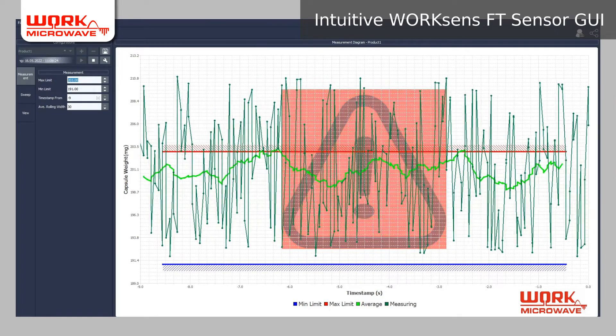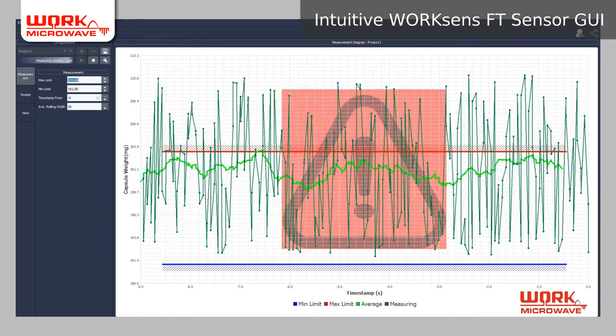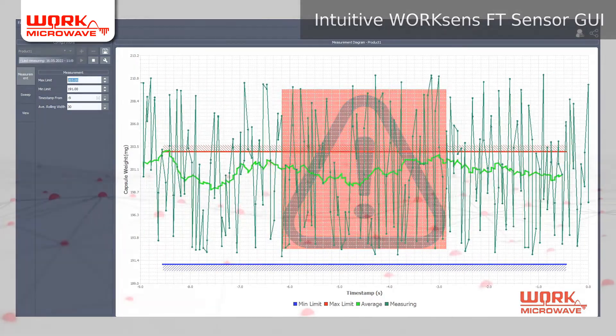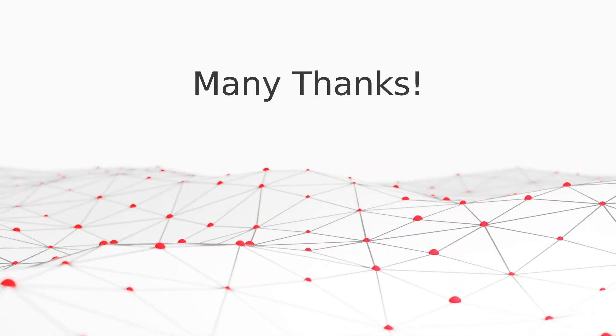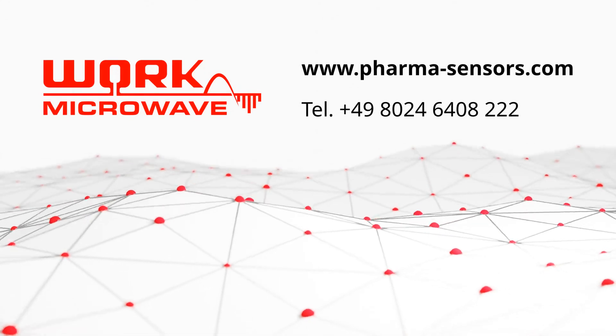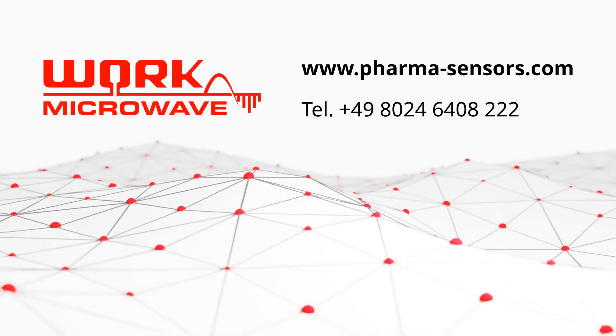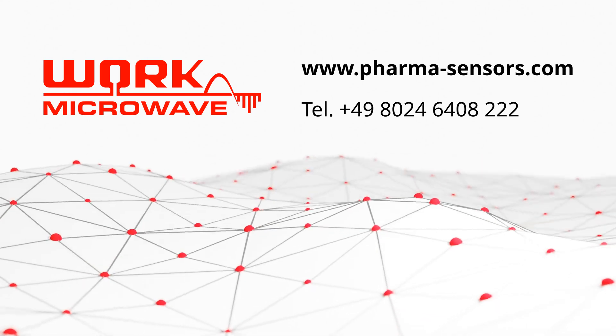The measurement parameters of each tablet and capsule variety can be imported directly from your quality management system. Thank you for watching. If you have any questions, please check our website at pharmaimmunosensors.com or call us at +49 8024 6408 222.